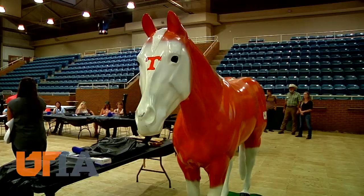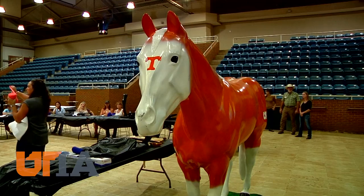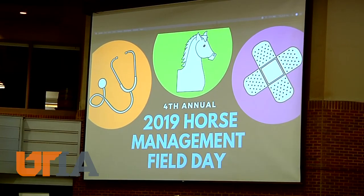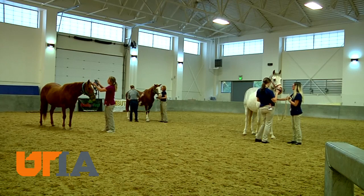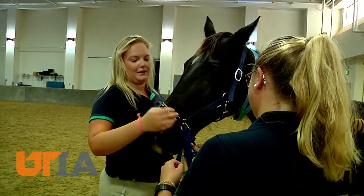UT Extension's equine and veterinary specialist recently held horse management field days statewide. Jenny Ivey with the UT Institute of Agriculture's Animal Science Department says horse ownership tends to fall into two categories: recreational and business.